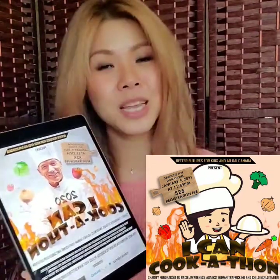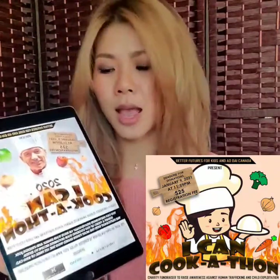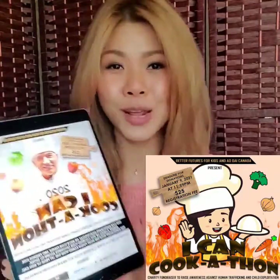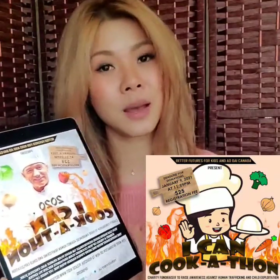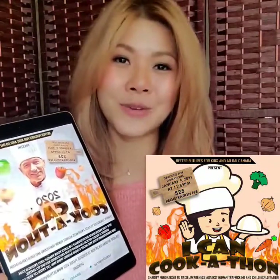For more information, you can visit our website at betterfutureforkids.org to learn more and to register. Please share this event with your friends and family. We really wish that everyone can come together and participate and make this a fun event for everyone.